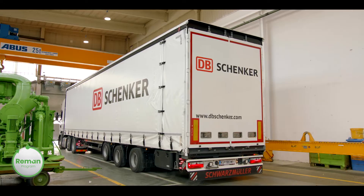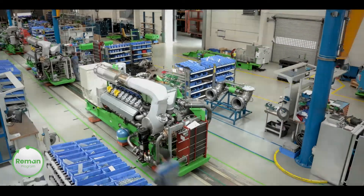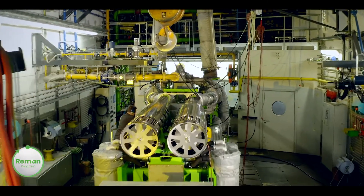When you opt for our remanufacturing program, we offer you our proven manufacturer quality for your engines and parts, as well as the reliability and durability found in our new engines and parts. This is all possible because the experts at Innio are part of the team who built your engine in the first place.